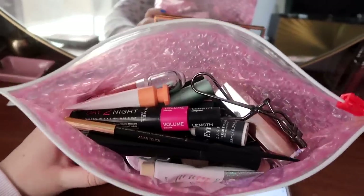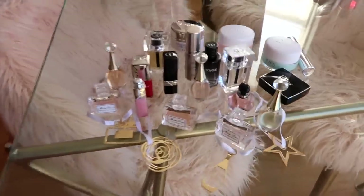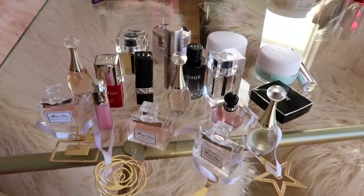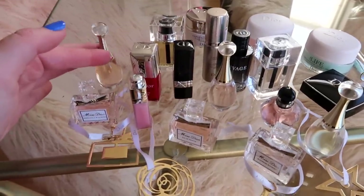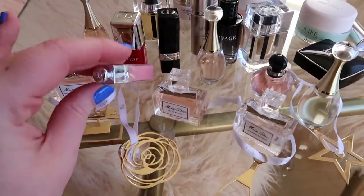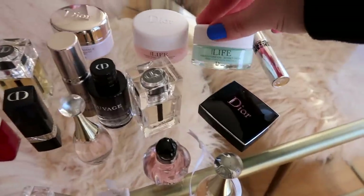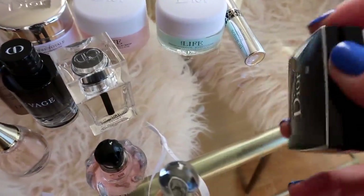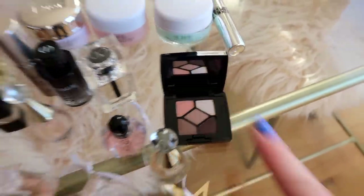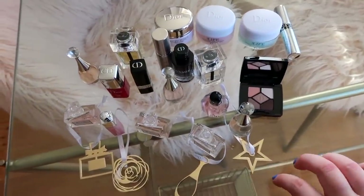I'm packing my makeup in this Glossier bag and then we're gonna head off back to Sheffield. I thought I'd show you the rest of the advent calendars - in this Dior one, it's amazing. There's all little tiny perfumes, a tiny lip maximiser which is one of my favourite lip glosses ever, some little tiny baubles for the tree, some face things - a sorbet cream, a clay mask, another cream - and then the cutest of all, a little tiny eyeshadow palette.